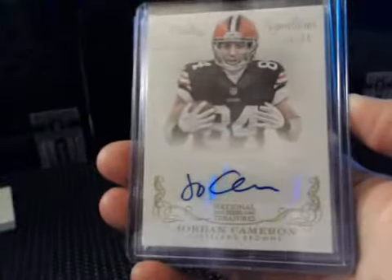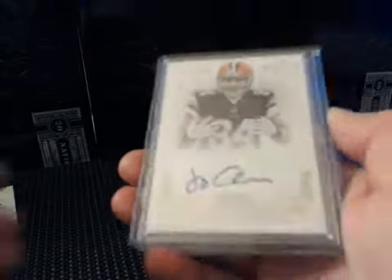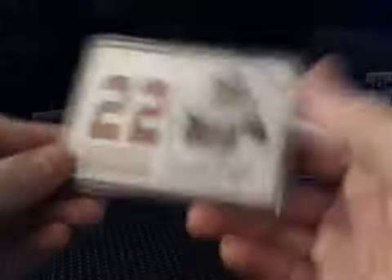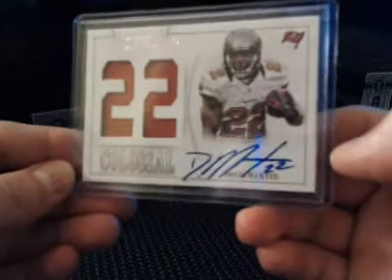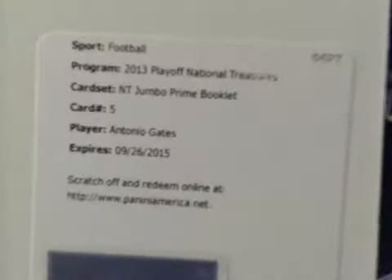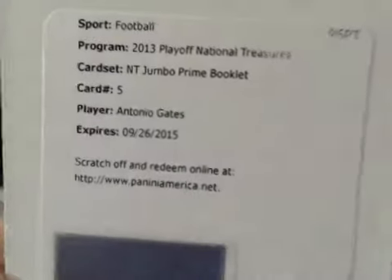We had a Jordan Cameron vet auto numbered to 25, short print. Doug Martin Colossal Jersey on-card autograph for the Buccaneers, numbered to 25. We had a redemption for a book — an NT Jumbo Prime booklet of Antonio Gates for the Chargers numbered to 25. With that up on the checklist, that'll be a nice one.